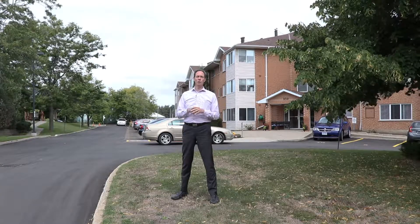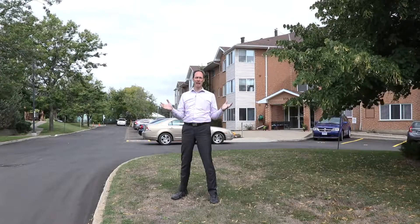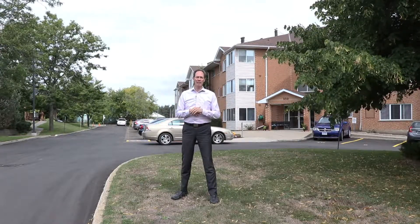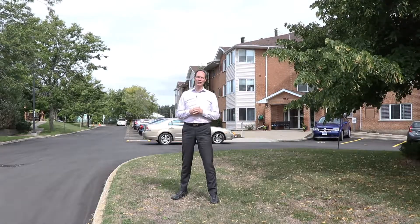If you're like me and you have shoveled enough snow and cut enough grass for a lifetime, and the condo living experience is something that you would enjoy, then you need to keep watching this video.